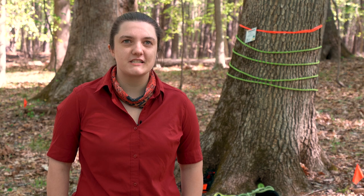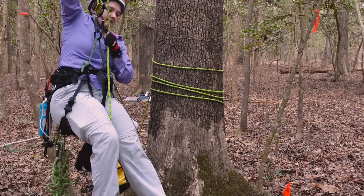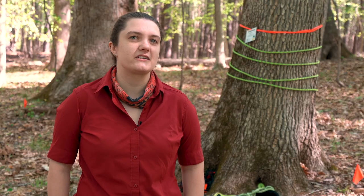We're so close to all of this undiscovered biodiversity, and it's fun to be a part of documenting and changing the perspective on that.